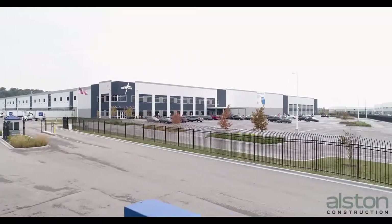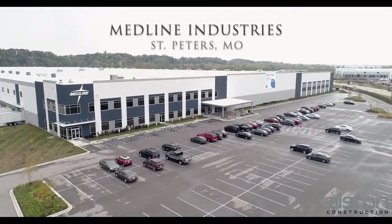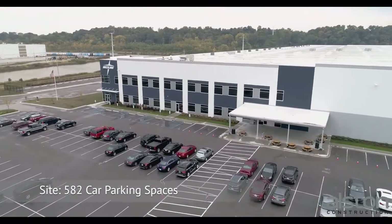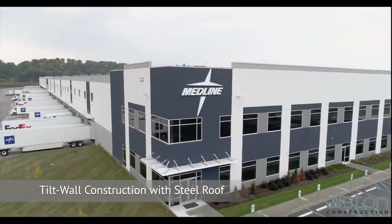Alston Construction completed this 811,300 square foot warehouse and distribution facility for Medline Industries in St. Peter's, Missouri. Located at 5000 Premier Parkway in St. Peter's, Alston built this warehouse with a steel roof and the facility is LEED certified.